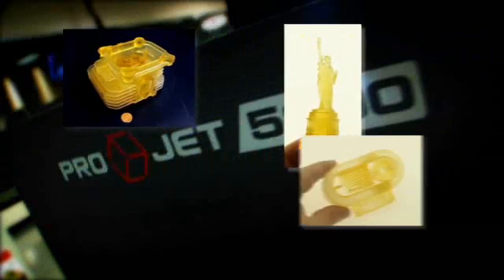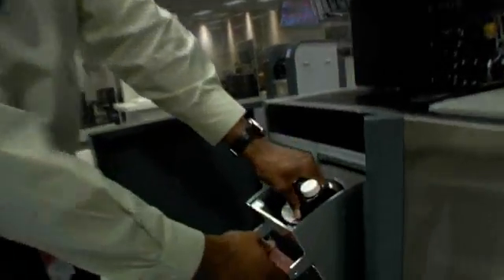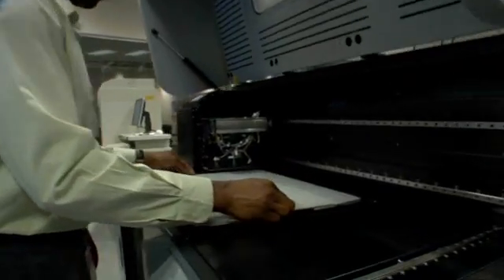It also uses our patented and proprietary multi-jet modeling technology that provides part quality that exceeds anything else available on the market today. And finally, it uses a material management system that allows customers to configure the system to meet their specific building needs.